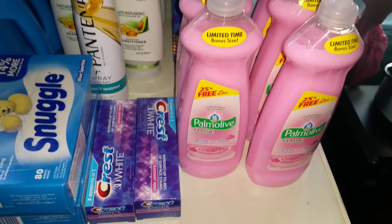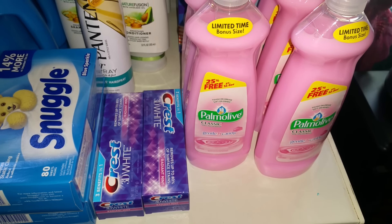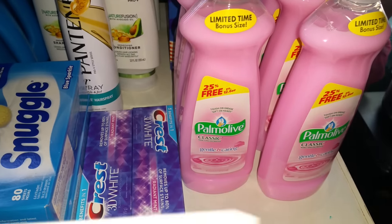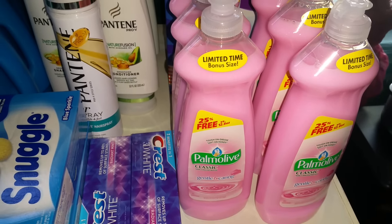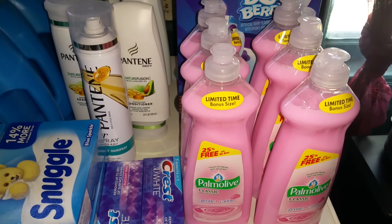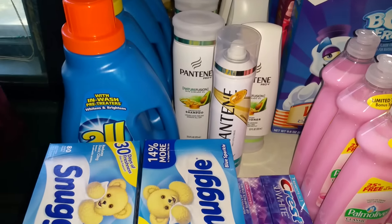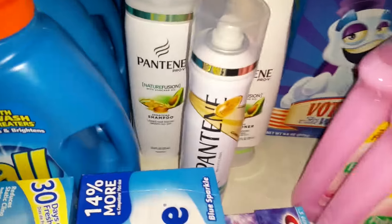Then I got the Palmolive. Remember, you can't get the 10 oz sizes — you have to get the 12.6 oz or larger. I did choose this one because it has 25% more free, but the originals are the 12.6 oz size. They are a dollar. I used a dollar off two manufacturer's coupon, making it 50 cents a piece. That coupon was from this weekend's inserts.